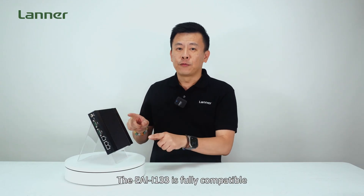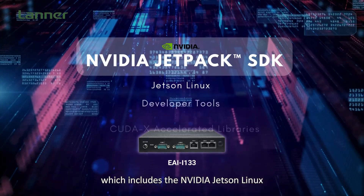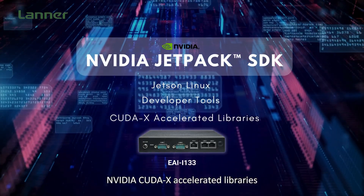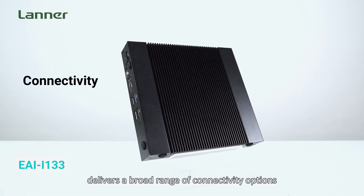The EI i133 is fully compatible with the NVIDIA JetPack SDK, which includes NVIDIA Jetson Linux, developer tools, NVIDIA CUDA Accelerator libraries, and a range of other advanced NVIDIA technologies.